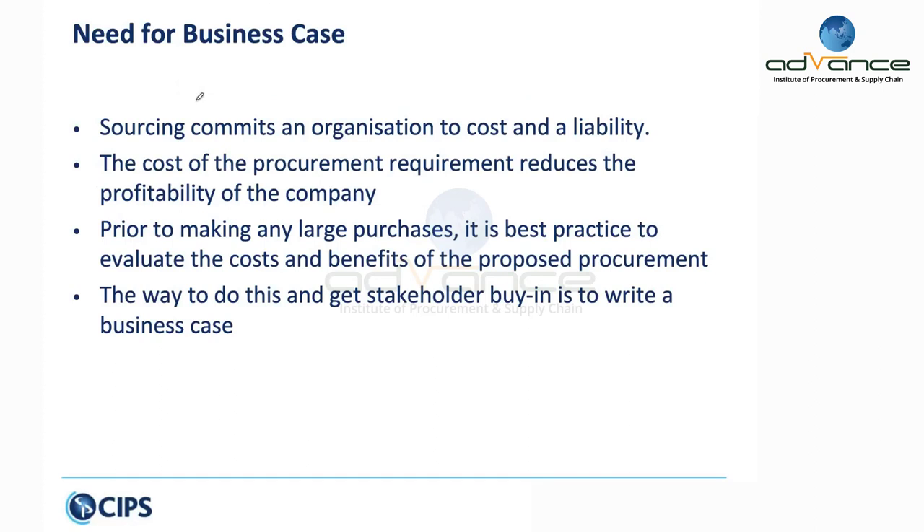Sourcing commits an organization to cost. If I have a contract value of a hundred thousand dollars, at the end of it I have to pay that — and there's no reason to pay more when you can get it for less. In any organization, material cost accounts for almost 40 to 60 percent of total cost, so any reduction in material cost will increase return on investment. However, a contract also commits you to liability — liability associated with fulfilling the contract and with having that supplier — and it also increases risk.